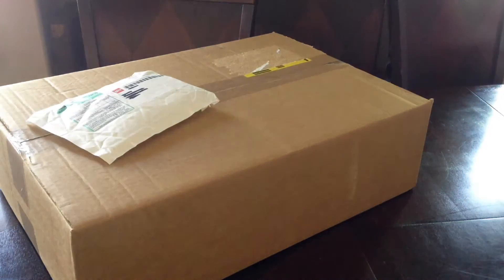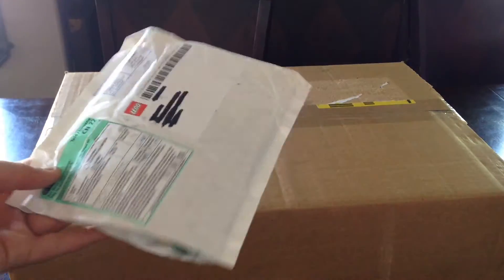Hello, it's Lucas Bricks with another Lego haul. Alright, so first up, this little package.